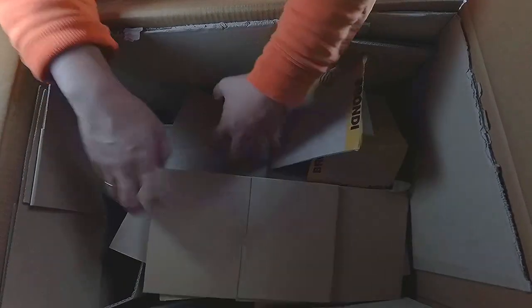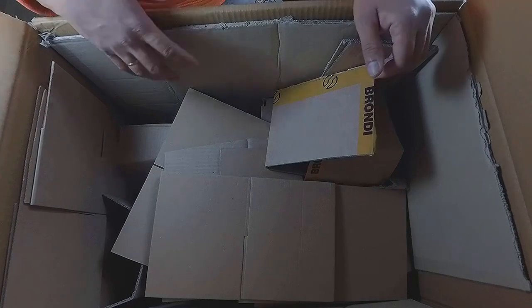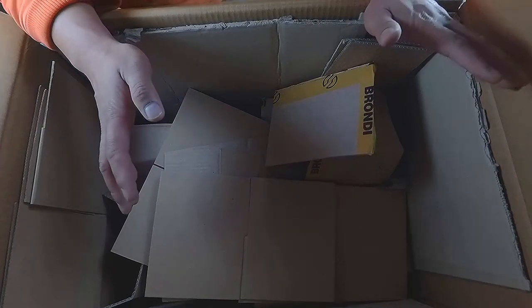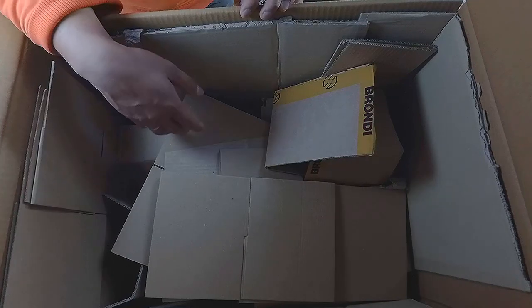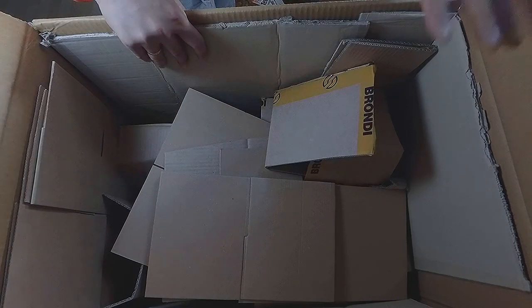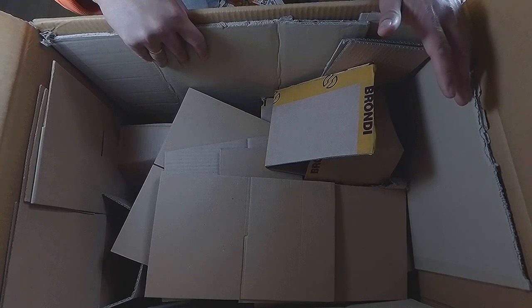Yep, that's about it — the box is empty. There we go — all of those boxes. That's 15 Revoltech figures total. I think I should do a giveaway! Well, that's about it, thanks for watching the video, and I'll see you in the next one.